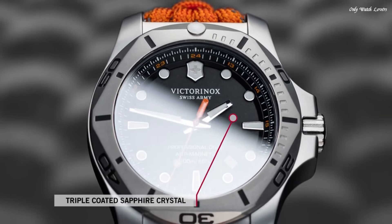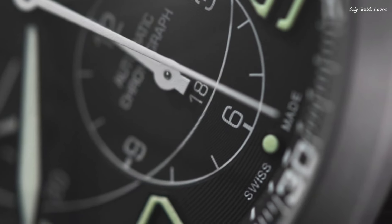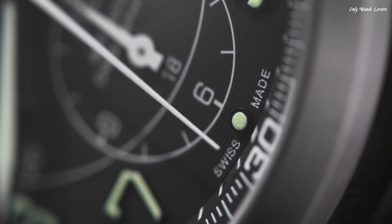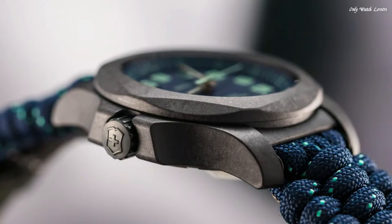Hello guys, today I will show you the best Victorinox watches based on specifications. Please subscribe to my channel for more videos, and if you have any question, please comment in the comment section.